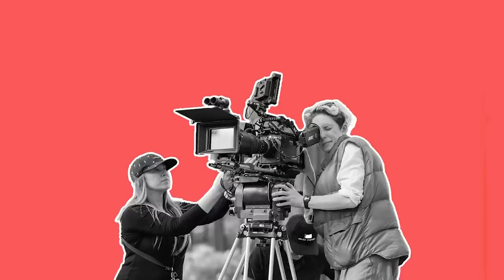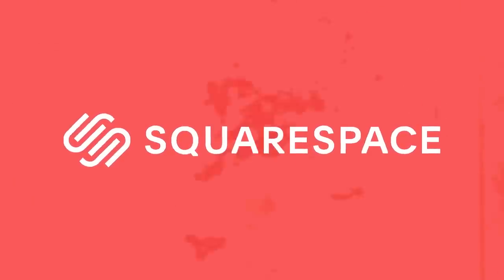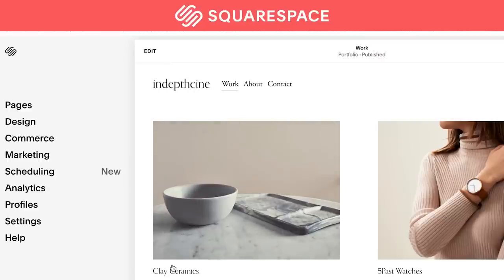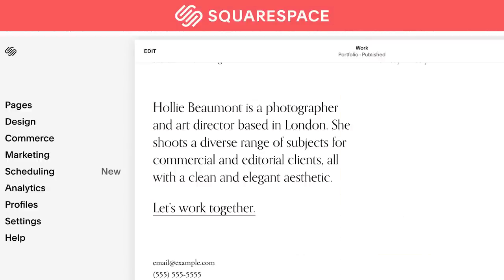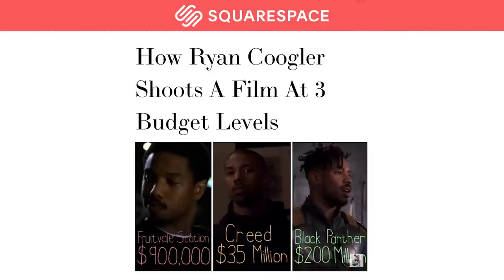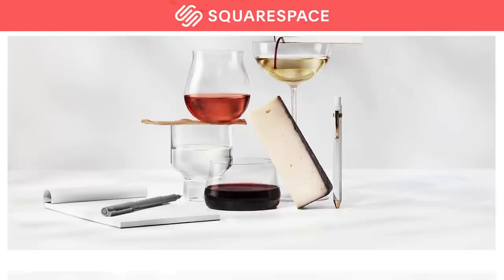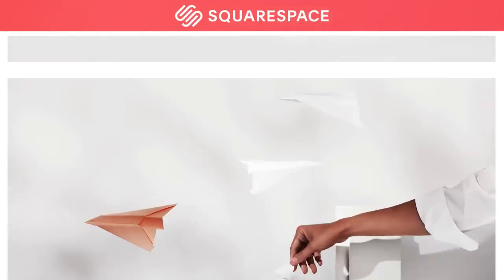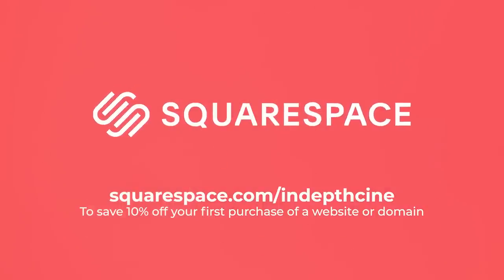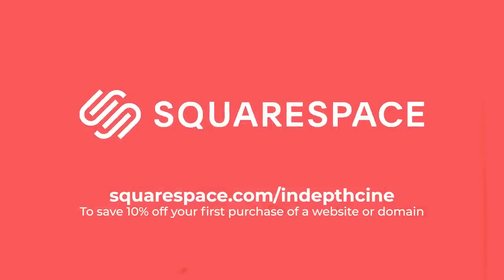Being a filmmaker means that you are your own business, and every business needs a website to act as a touchpoint. Squarespace is an all-in-one platform that you can use to design a stylish and practical website using their drag-and-drop templates, which are easy to edit and design with. This means that you don't need advanced web design skills to get your site off the ground. Squarespace has lots of useful tools such as being able to host and showcase your video content, or display your creative design or photographic work using their customisable galleries. Head to squarespace.com for a free trial, and when you're ready to launch, go to squarespace.com/in-depth-cine to save 10% off your first purchase of a website or domain.